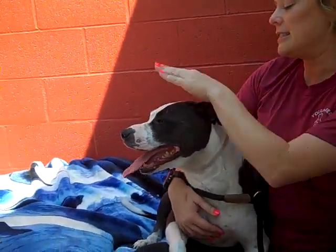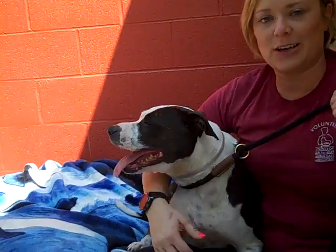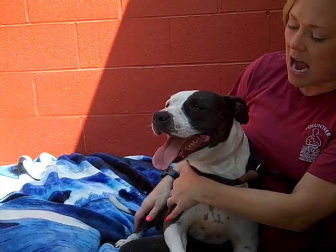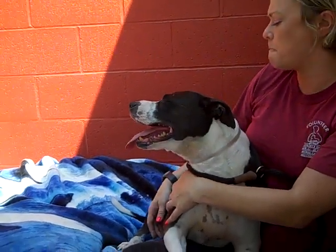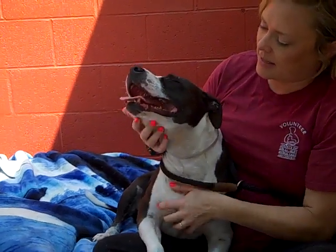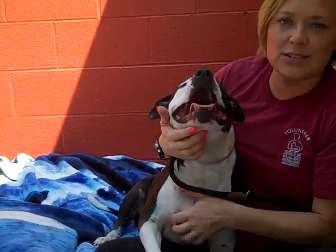She's only 41 pounds. So if you like the look of a big dog but maybe don't have as much space, this is a perfect fit for you. She's medium energy, so she's going to need her runs and walks, but I think she'll also be a really great couch potato.